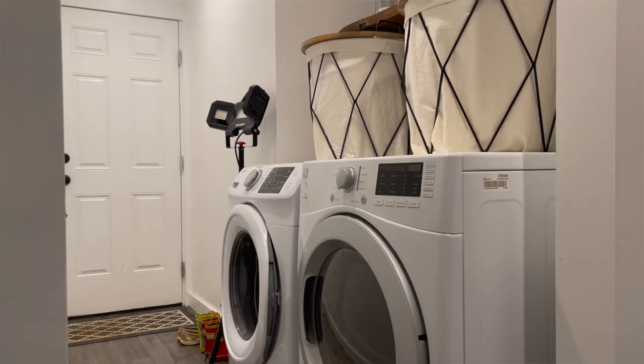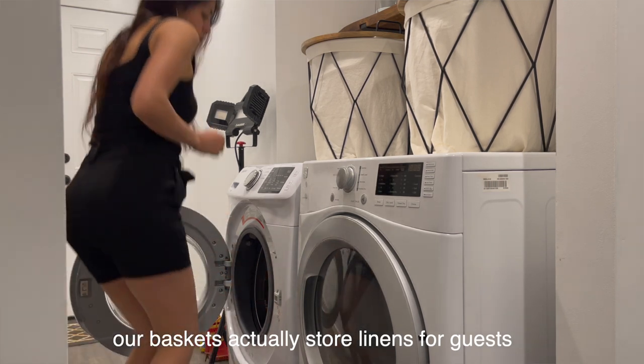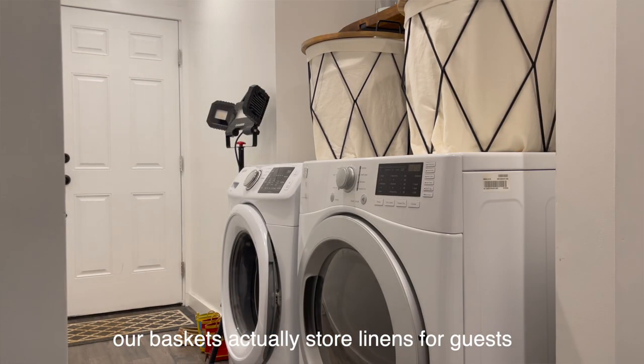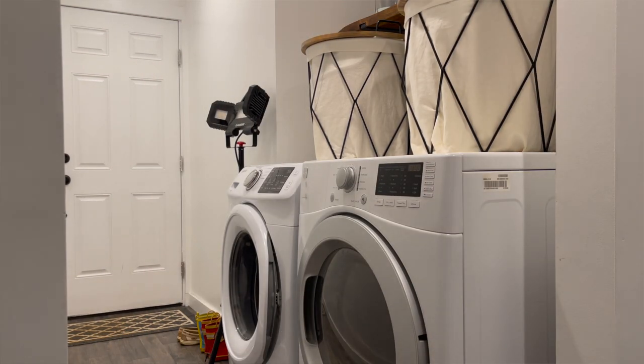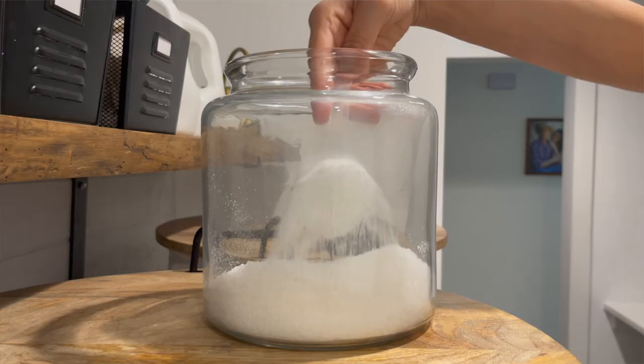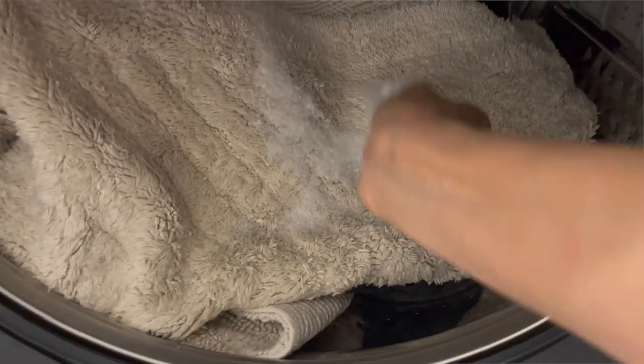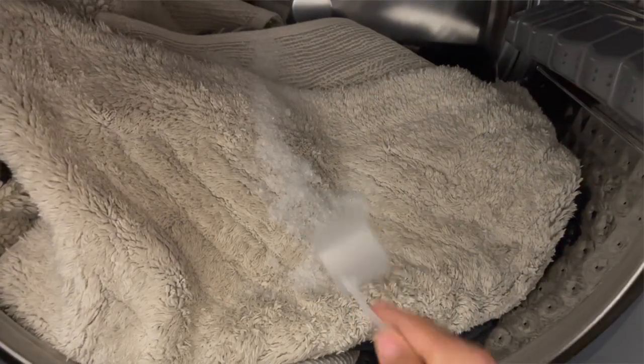Ditch your laundry hamper, or at least reduce the amount that you have. We don't have any dirty laundry hampers. Anything that's dirty immediately goes in the washing machine, and when it's full, I wash. Whites are pretty easy for us because we rarely wear white — pretty much on purpose because it's hard to keep white white. But for the few whites we have, I wash those with our linens, which I typically wash separately anyway.